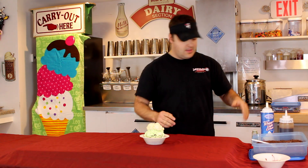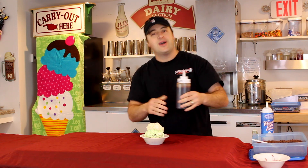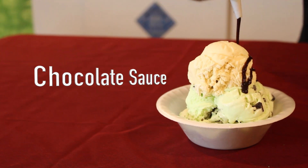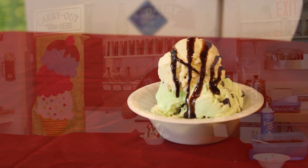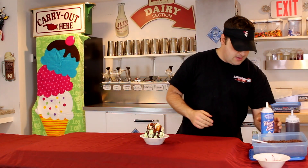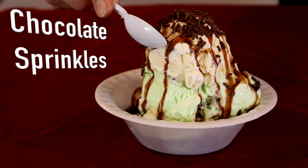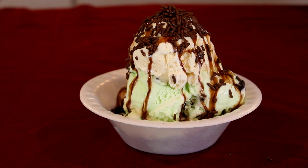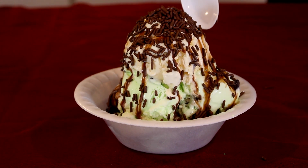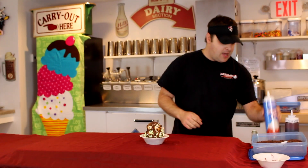Now we're going to dress it up, just like how we do it right here at Jeff and Maria's. First, we got a little bit of chocolate sauce. Now we got chocolate sprinkles — we call it chocolate sprinkles here because, you know, that's what we do. Chocolate sprinkles, all around that bad boy. Chocolate syrup, chocolate sprinkles. Let's kick it up a little bit here.